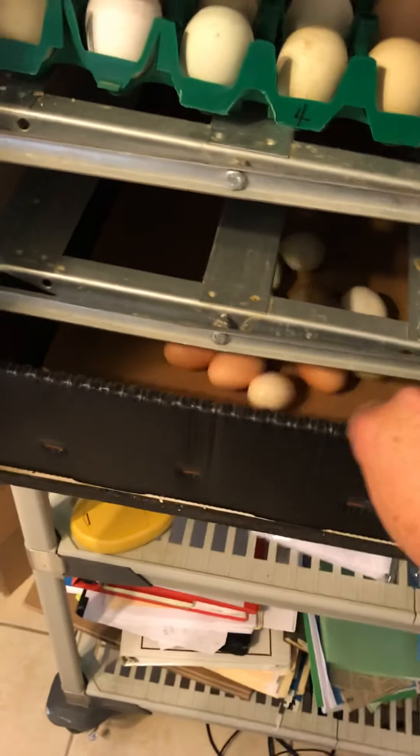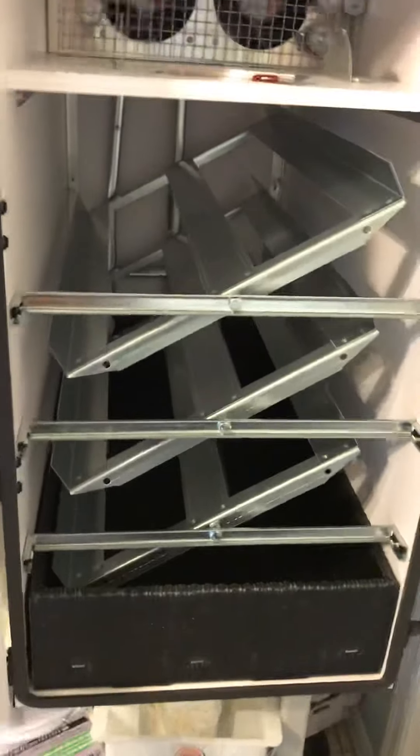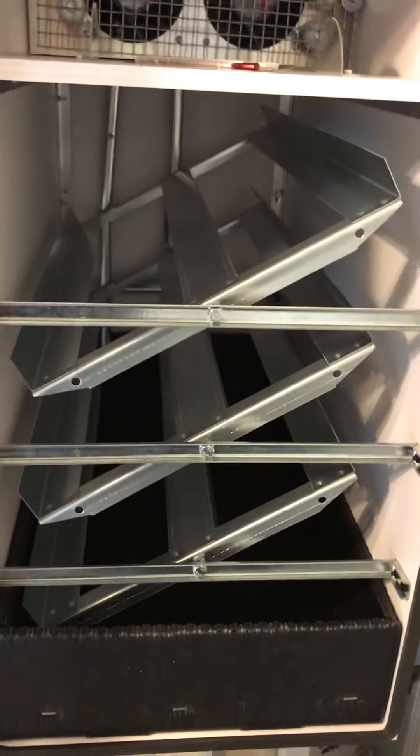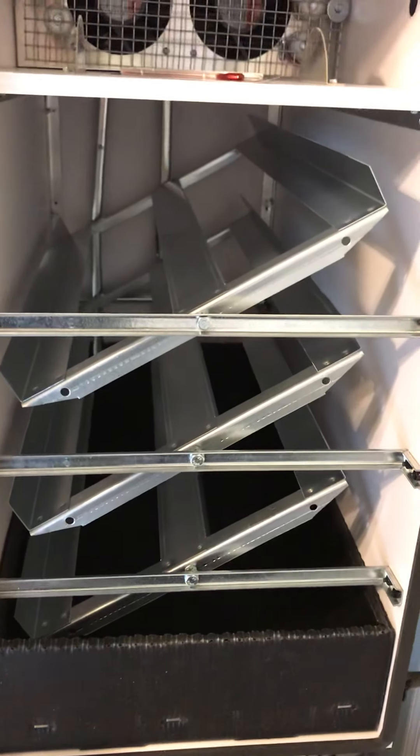This is the second incubator. I haven't modified the door on this one yet so I can actually see what's going on - that little slot will drive you crazy trying to look in there. You can see the racks in the slanted position, and every 30 minutes or so they rock back and forth. I also have my mix office green screen and my personal one.